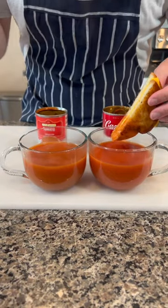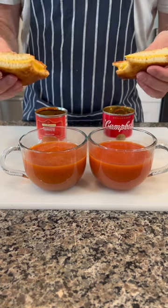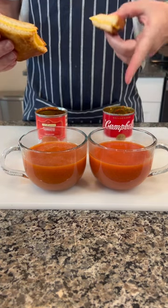Dunk some grilled cheese in there, and I gotta say Campbell's wins. The one from Aldi was a little bit watery and also didn't have the same depth of flavor the one from Campbell's did. So I would go with the OG here — Campbell's wins.